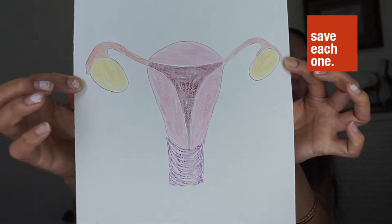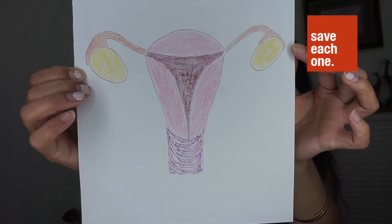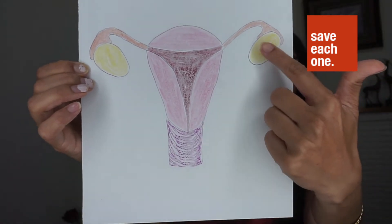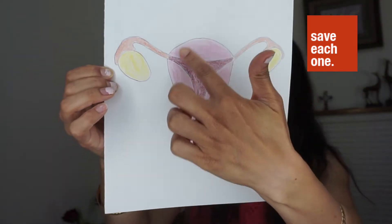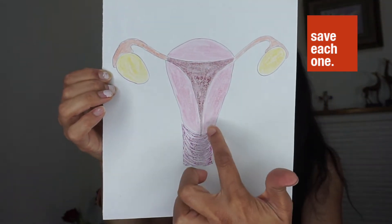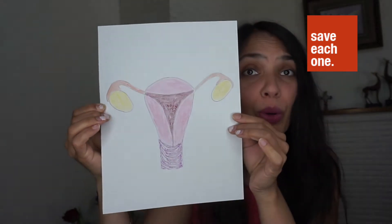Let me show you one of my drawings. Here are the different parts of the female reproductive system: there are the ovaries, and there are two of them, two fallopian tubes, the uterus, the cervix at the bottom, and the vagina.